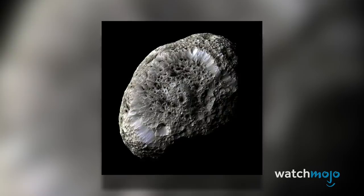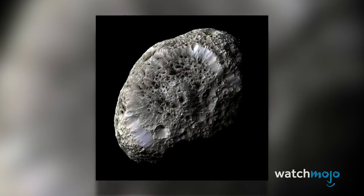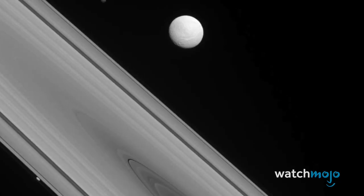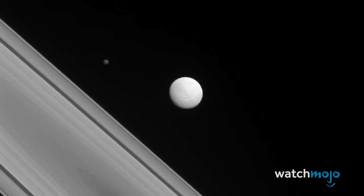It may be due to the fact that the moon is mostly composed of water ice and has an extremely low density — so low it would actually float in water. Its porous nature means that its surface gravity is relatively weak, allowing dislodged material to just drift away into space.